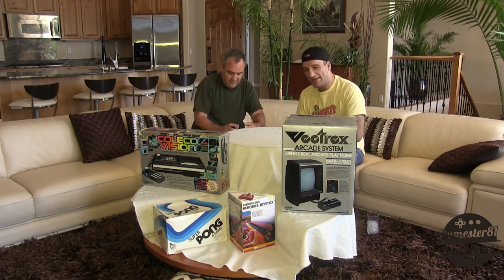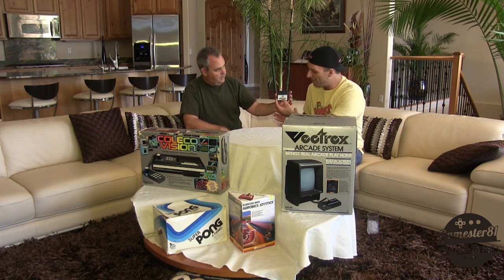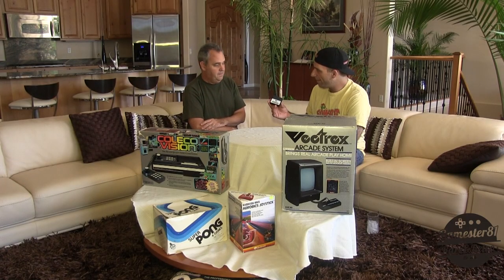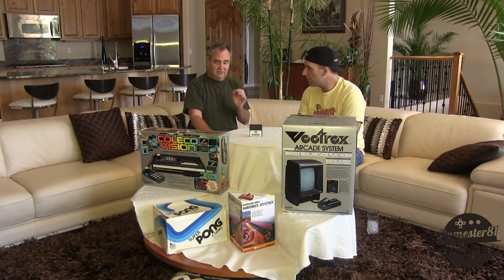I know that you're a fan of the Vectrex, and I think everybody that likes classic video games does appreciate it. The Vectrex was released in 1983 and has a built-in monitor which plays vector-type video games. What I brought in today is the rarest released game for the Vectrex. On the front of the label it says Mr. Boston, and above the game name: Clean Sweep. Mr. Boston is a promotional cartridge — it was available through the purchase of Mr. Boston Liquors, a liquor company. Today, this is far and away the rarest game for the Vectrex system.